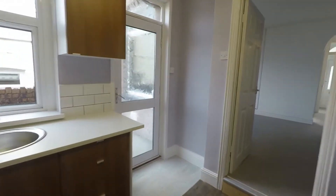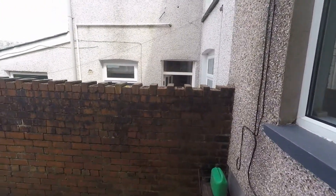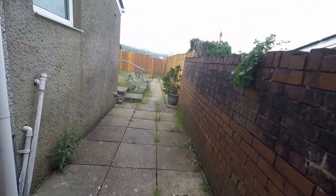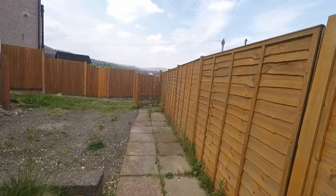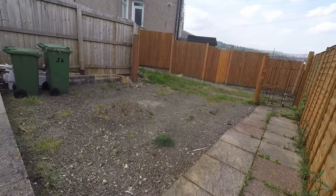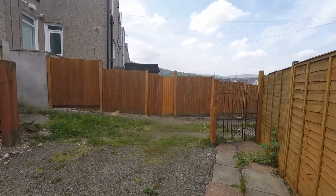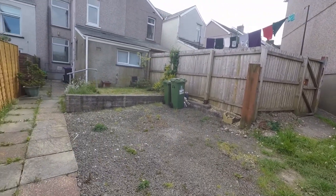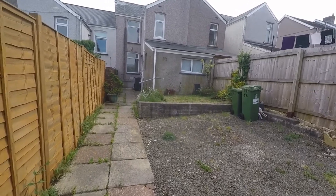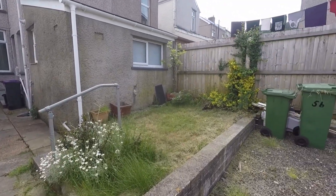Heading out into the rear garden, as we step out we have a patio area. At the end of the garden there is a lane accessed via vehicles, so you do have off-road parking available to the rear. You also have the potential to fence this area off to create a fully enclosed garden with gated access, with the patio area suitable for outdoor furniture and a small lawn space.